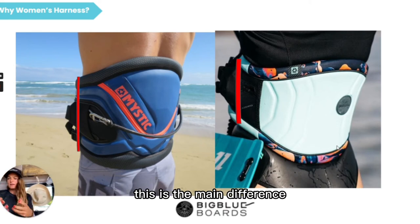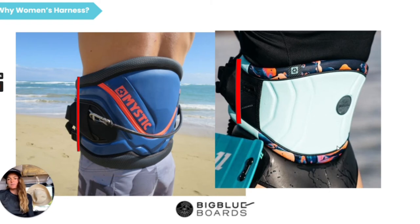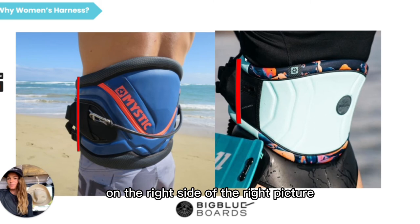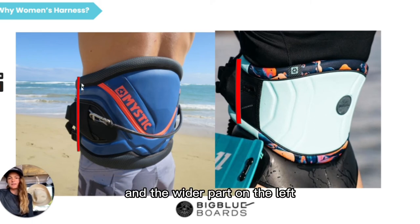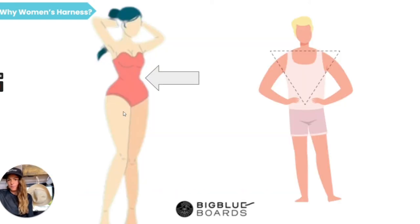This is the main difference. You can see it very nicely on this graphic: the narrow side parts of the woman's harness on the right picture, and the wider part on the left. So imagine using the harness on the left on this body shape.